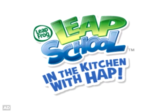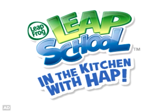LeapFrog Explorer: LeapSchool, In the Kitchen with Hap — a learning game app.